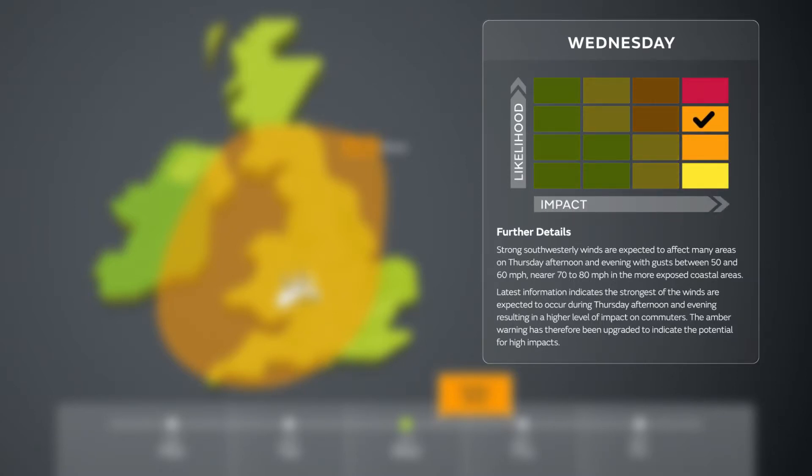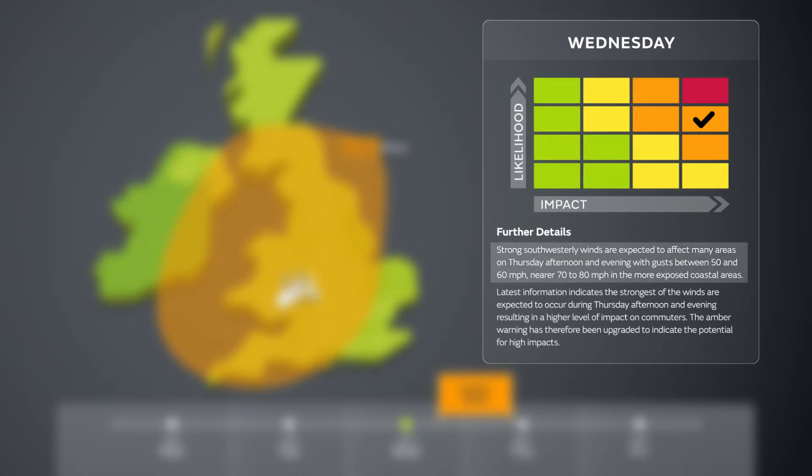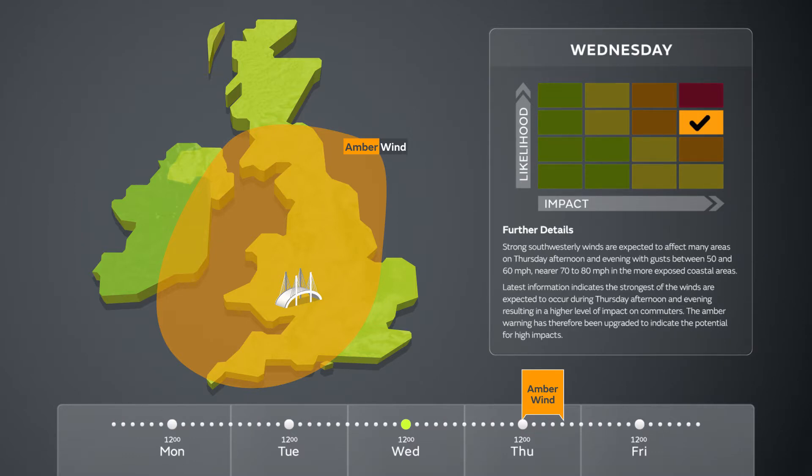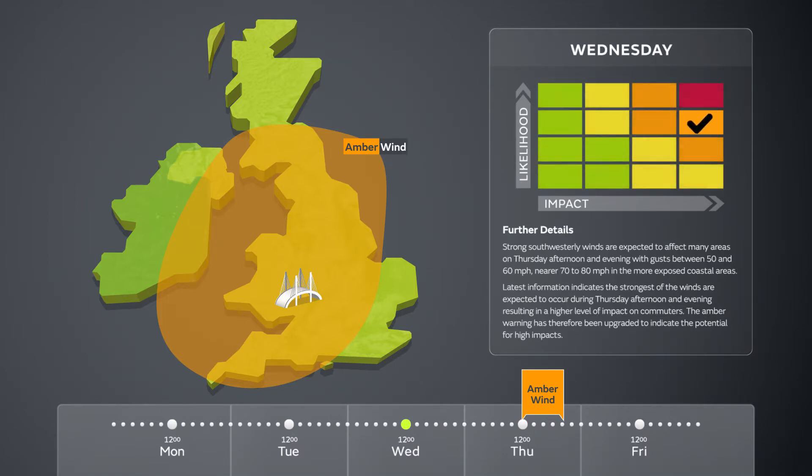The warning states that the weather forecast isn't greatly different, but the strongest winds are due in the afternoon and evening of Thursday, including the evening rush hour. Therefore, the level of impact is now higher because more people are likely to be outdoors, putting them in greater danger. The likely closure of the bridge will also cause a great deal of disruption, with high traffic volumes expected as the public arrive for the planned event.